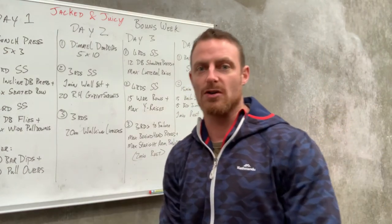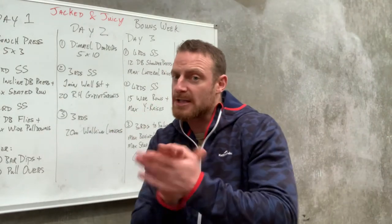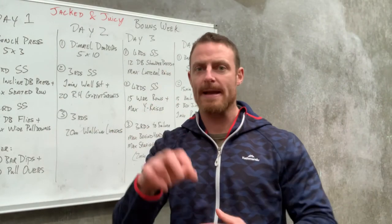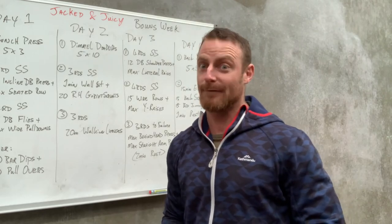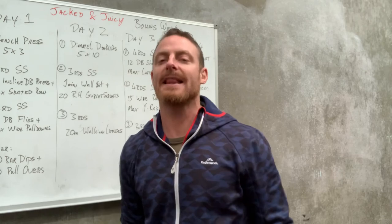That is your bonus week. Jack the Juicy 2 is coming and I'll let you know more on that in future, but for now enjoy the tail end of this program and thank you all very much for being a part of it.